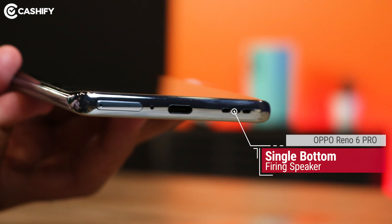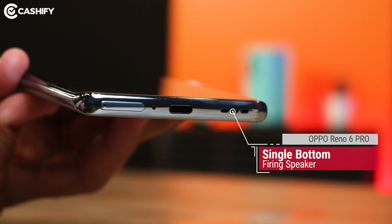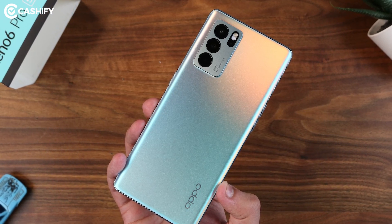You can only see a single bottom-firing speaker with decent audio output. In today's day, you can find stereo speakers even in phones priced at Rs. 20,000. So not having them in a phone at this price level is a big miss, in my opinion.